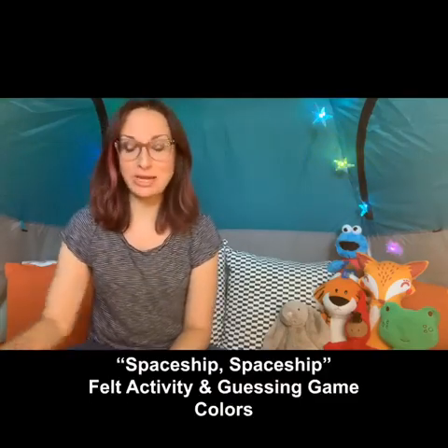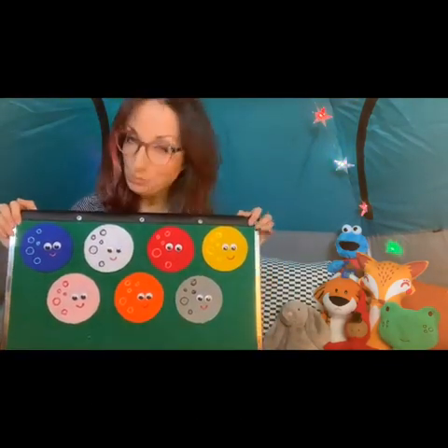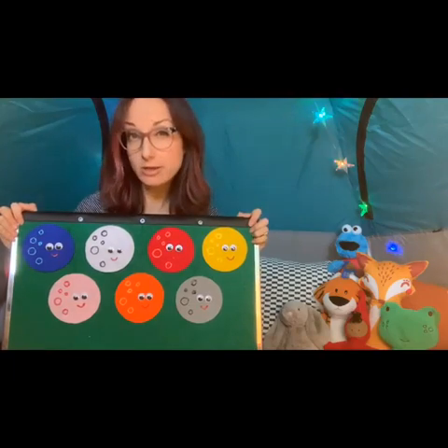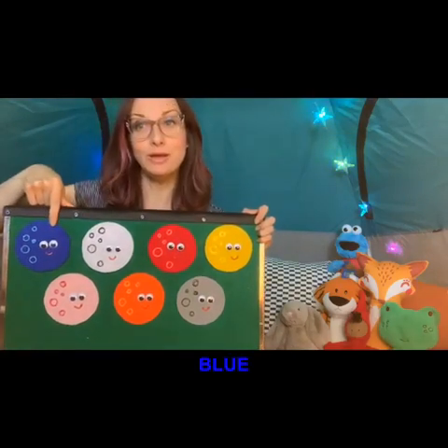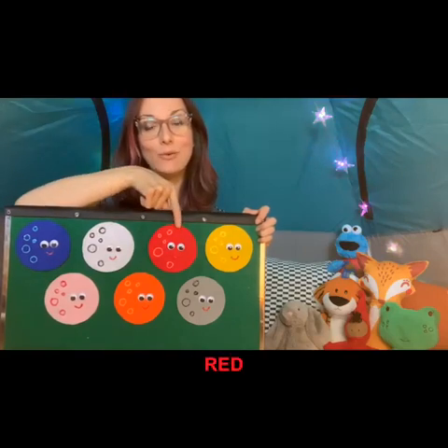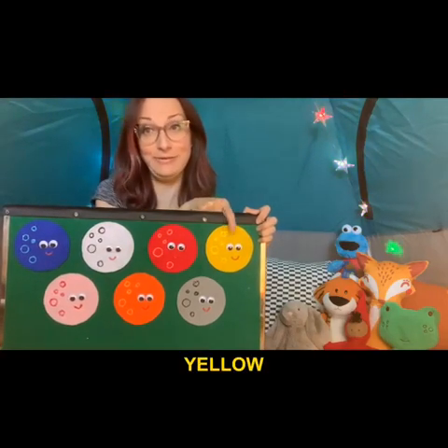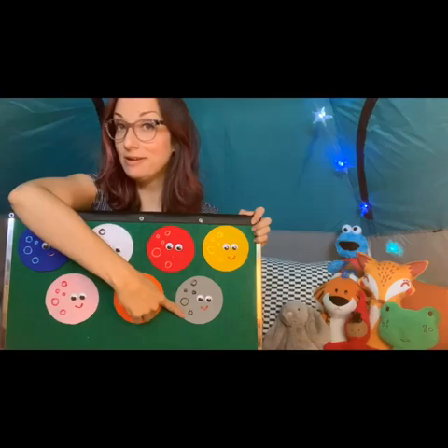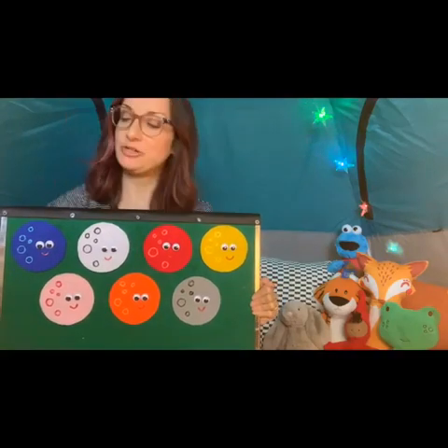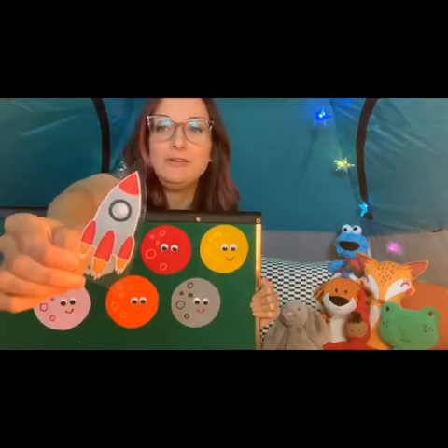Next I'd like to play a little felt activity with you. It involves colors and guessing and it's called 'Spaceship.' I have all of these colorful moons here — can you help me identify the colors? This moon is blue, white, red, yellow, pink, orange, and gray. Very good. Now that we've identified all the colors of the moons on my felt board, I'm going to show you this nifty little spaceship.